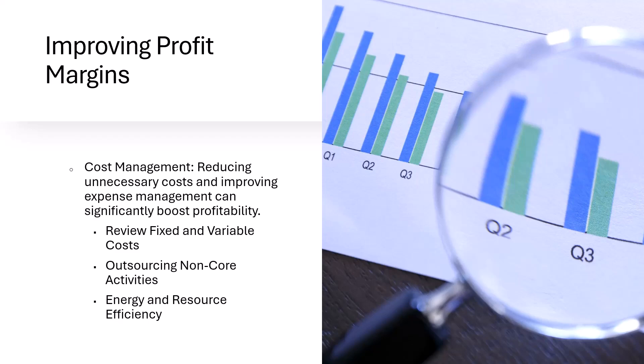The second area that you can focus on for improving profit margins is cost management. Here, you're going to reduce unnecessary costs and improve expense management, and this will boost your profitability. Three areas to focus on.